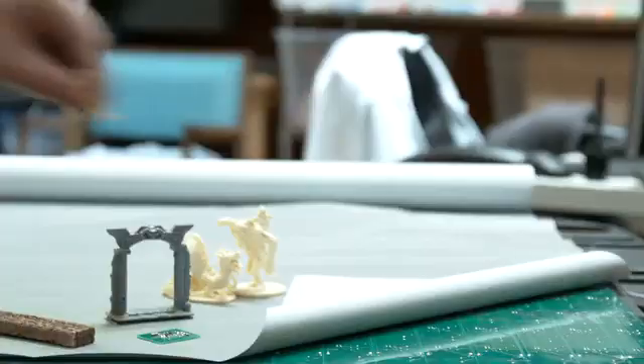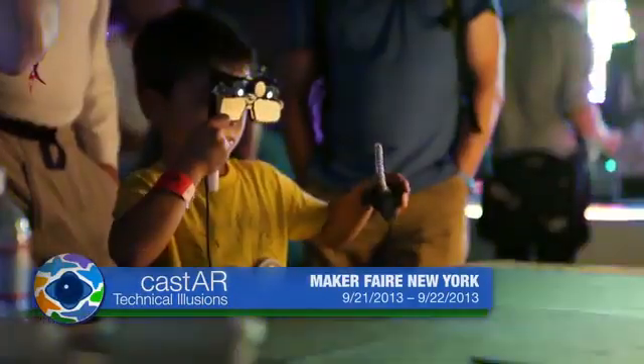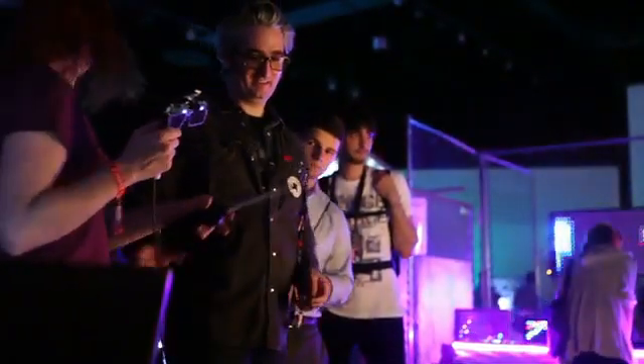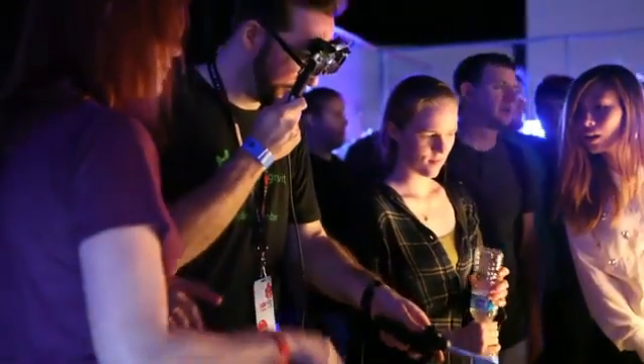When combined with the optional RFID tracking map, it allows for card games as well as board-style games. Since May of 2013, thousands of people have experienced Cast AR firsthand. I just checked out the Cast AR rig — it's going to deliver on the dream of the holodeck. You put the glasses on and they actually fit over my glasses just fine. You can move things around in it, you can interact in it, and when you move, the perspective moves. All of a sudden, some of the possibilities of interacting with three-dimensional objects and three-dimensional worlds just opens a whole lot of possibilities.